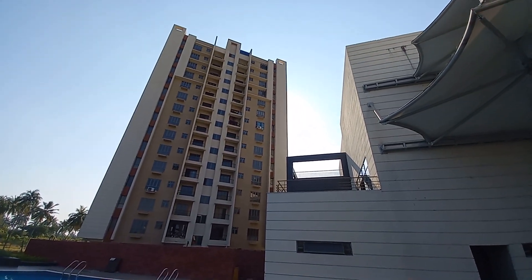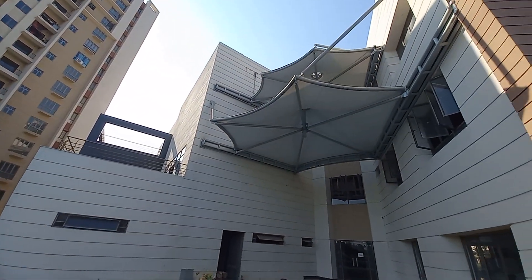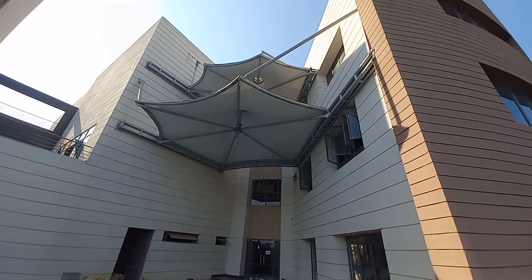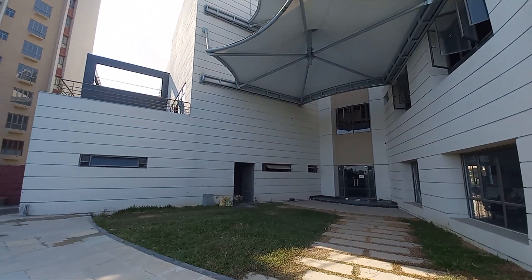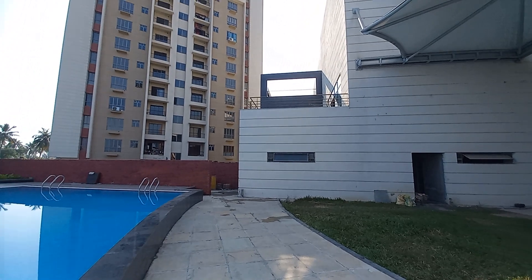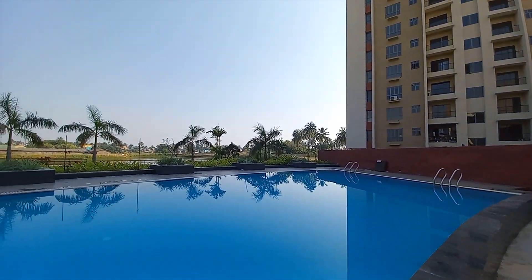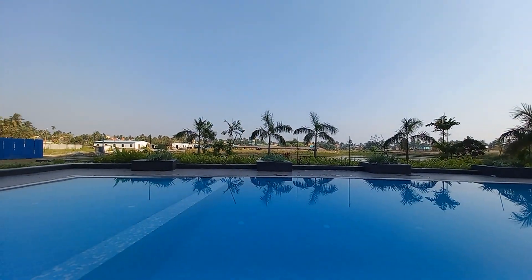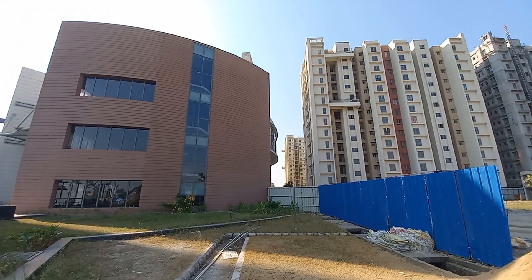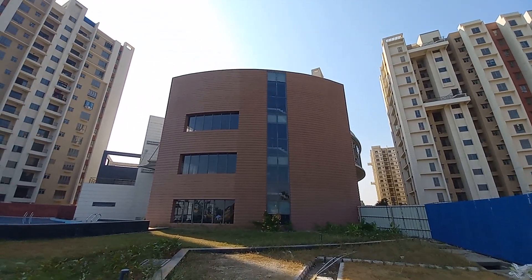You can see these towers and this is our multi-level clubhouse with every facility like indoor games room, gymnasium, kids play area — everything is available. If you are interested in this project, we are having two BHK and three BHK options. From this side you can see the clubhouse space and these towers.